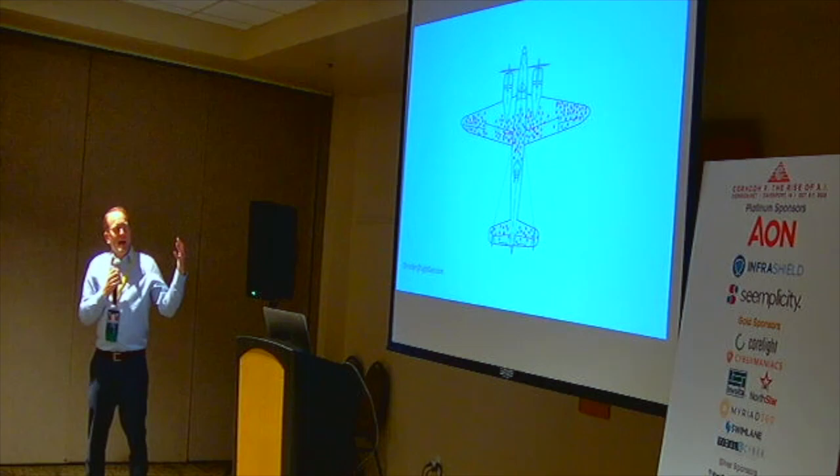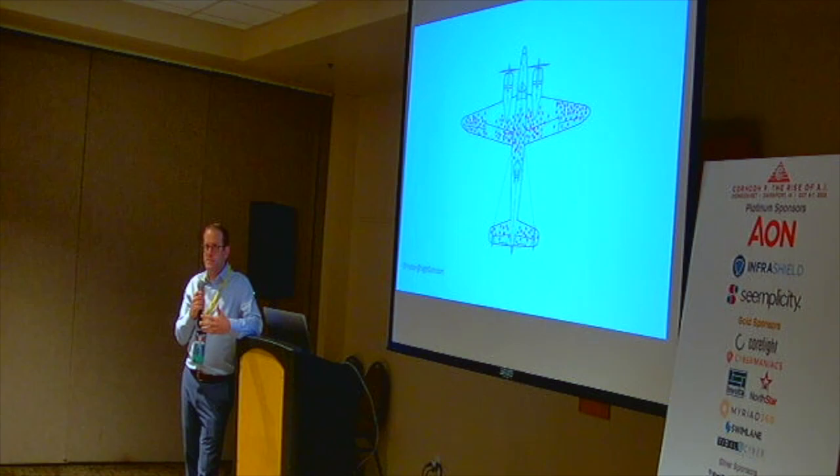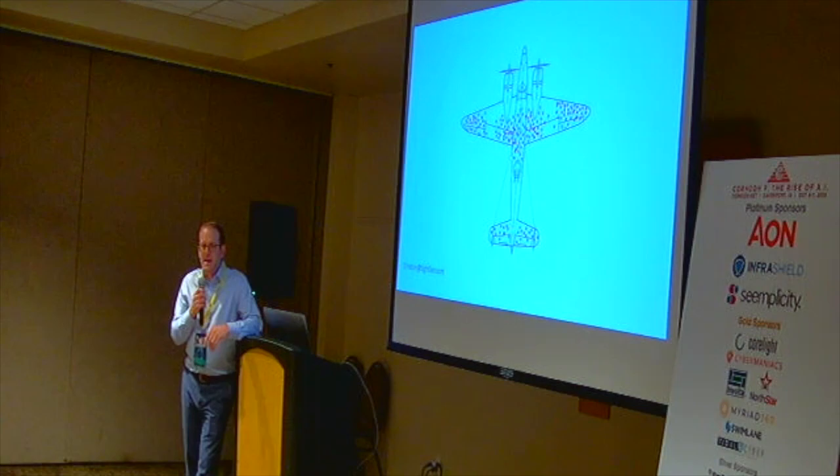What I want to talk about today is looking back over that time — what I've seen and learned — and how that can help organizations figure out risk for cyber, and come to terms with the fact that we don't have to do something about everything, but we want to know what we should take action against.